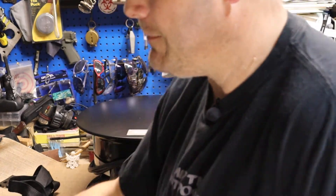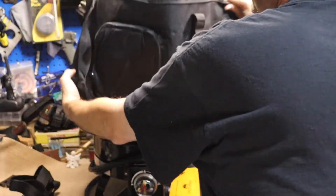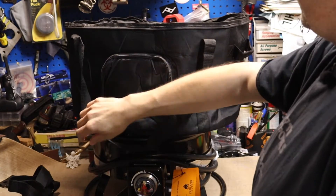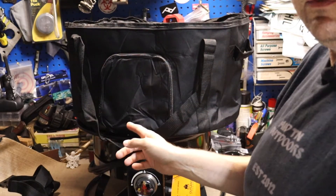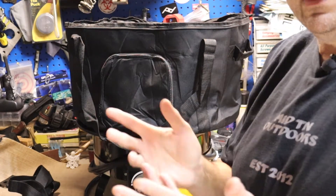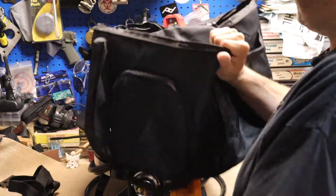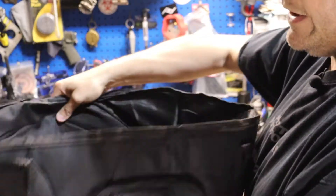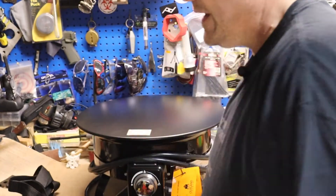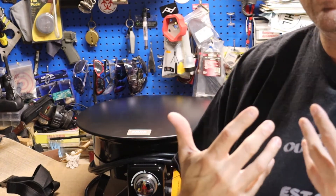I did buy a carry bag for it separately — this is it. It has a neat little pocket here where you can probably keep regulators and other things. I figure keeping an extension hose to my cook stove when I'm cooking would be a good place for that. But that bag I bought separately from the fire pit itself — that's how I'm taking care of the issue of not being able to use a fire pit in the campsite.